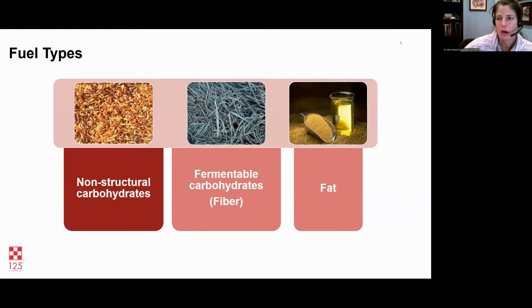All horses are going to do a mix of both anaerobic and aerobic work. When you're doing long distance riding, it's definitely going to be aerobic metabolism. There are three fuel sources for horses: non-structural carbs from grains, sweet feeds, and anything with starch; fermentable carbohydrates from forage, fiber, and ingredients like beet pulp; and fats such as rice bran, soybean oil, and other types of oils.